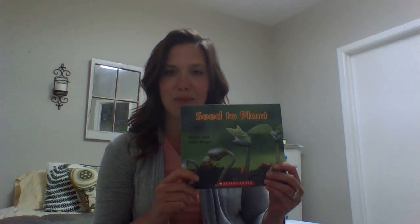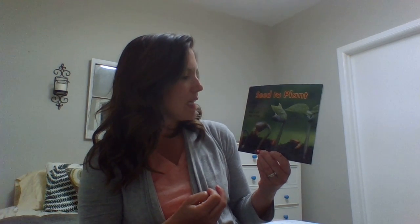I have one more seed to plant book for you today. If you get a chance to get some seeds and go out and plant them, that might be great for you to share with us and we can post that to Schoology. This one's called Seed to Plant and it's by Melvin and Gilda Berger.